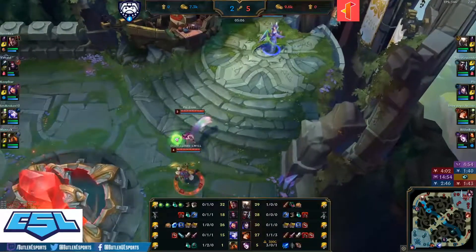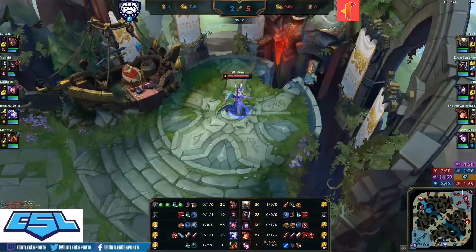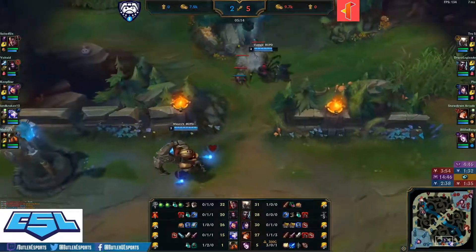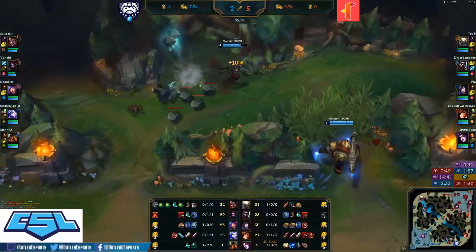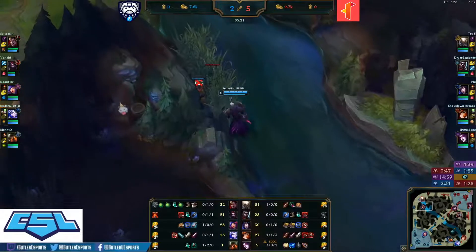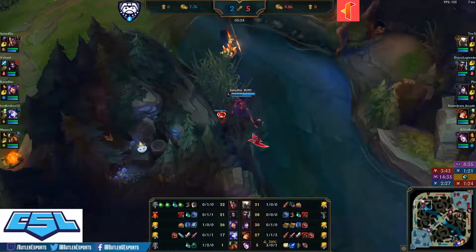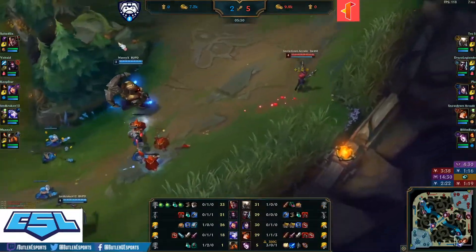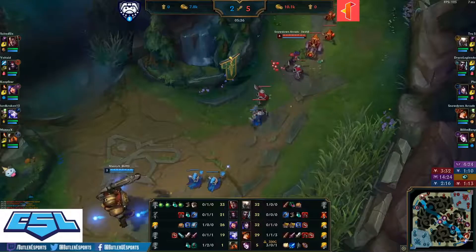Triple Rejuvenation Bead bought by the Darius, just looking to survive lane phase. Elise with double control wards looking to make an early impact with ganks. Mid lane with that 1-0 Lost Chapter, Niko looking huge right now. Bot lane struggling but nice counter kill answered by Manny. 3-0 Morgana already bought a Mejai's.